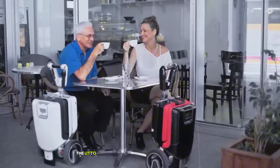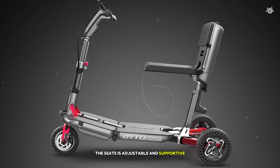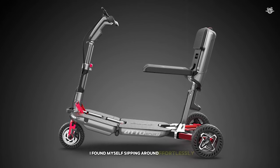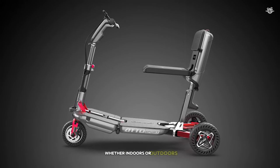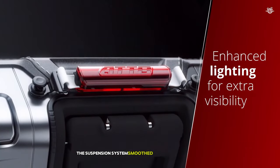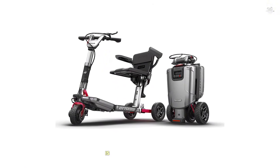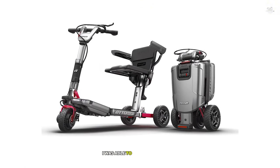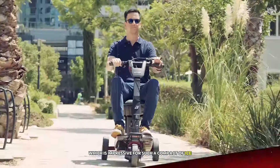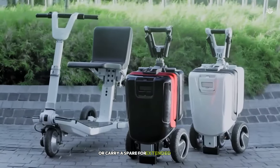When unfolded, the Atto Sport provides a comfortable and stable ride. The seat is adjustable and supportive, and the controls are intuitive and easy to use. I found myself zipping around effortlessly, whether indoors or outdoors. The powerful motor handled inclines with ease, and the suspension system smoothed out bumps in the road. One of the standout features is its range — on a single charge, I was able to cover up to 12 miles, which is impressive for such a compact device. The battery is removable, making it easy to charge indoors or carry a spare for extended trips.